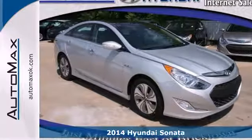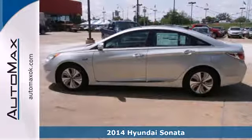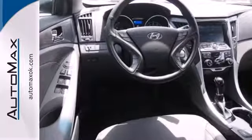It's a 2014 Hyundai Sonata Hybrid. Enjoy efficient city and highway fuel economy thanks to its 2.4 liter MPI Atkinson cycle engine with the Blue Drive fully parallel hybrid system.